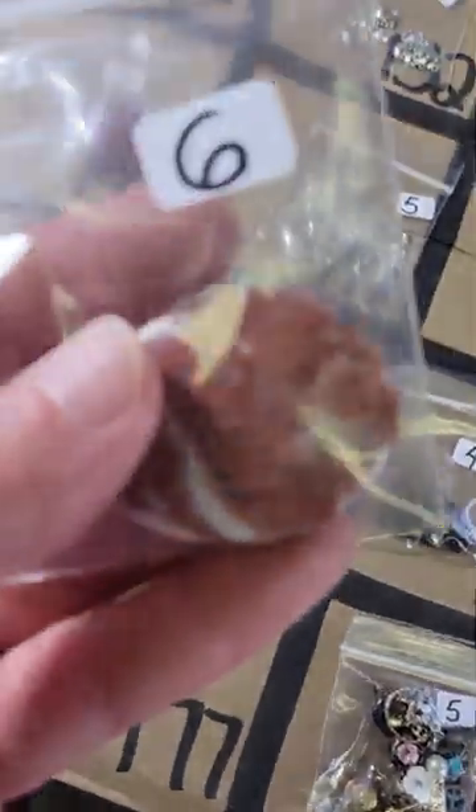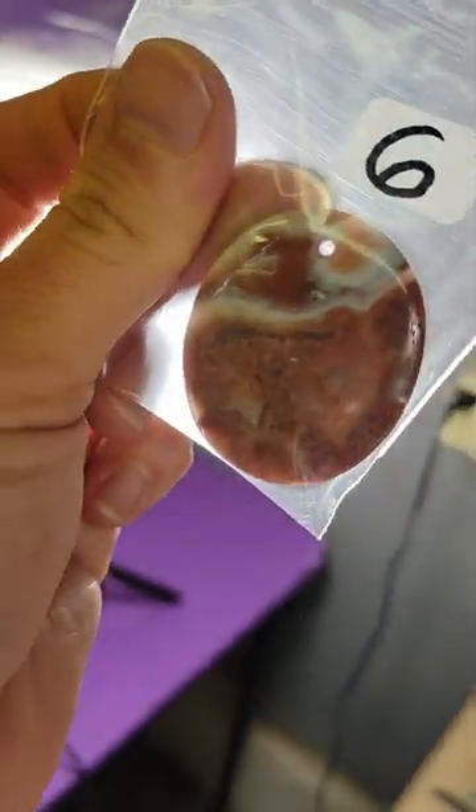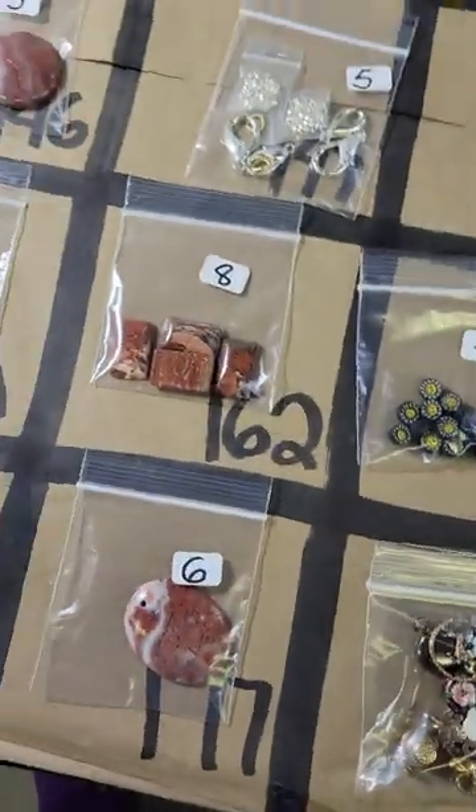Number 177: this is a stone pendant — very pretty stone pendant. It doesn't really come through on the light but it's still very pretty — it's like a red moss agate.